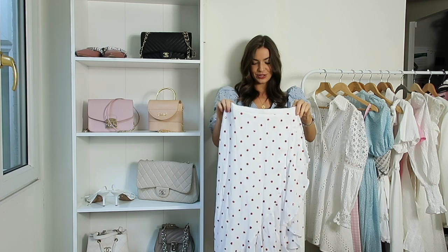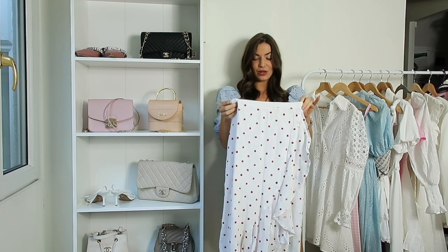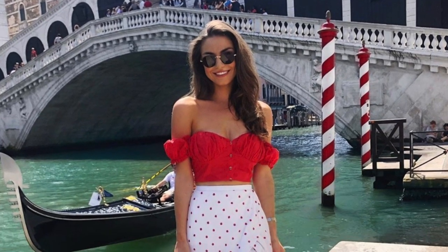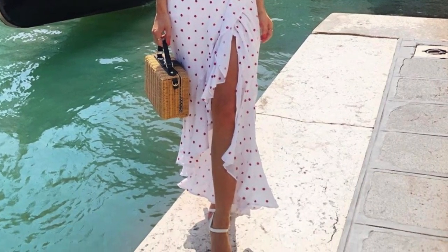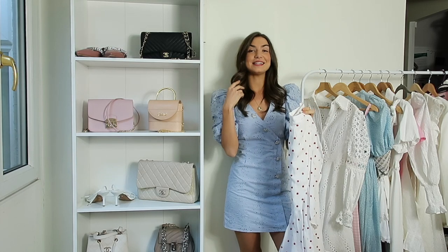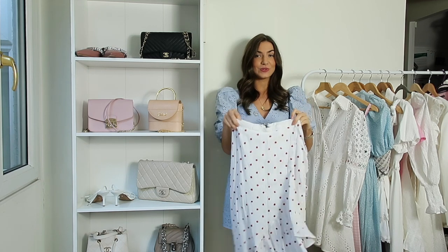The final piece I wanted to show you is one of my favourite midi skirts from Revolve. I wore this in Venice and also in Ibiza with a little red bralette crop top. This is literally one of my favourite pieces - it's so cute. It has polka dots, it has ruffles, it has a little split, and it's floaty. It's just such a gorgeous piece.